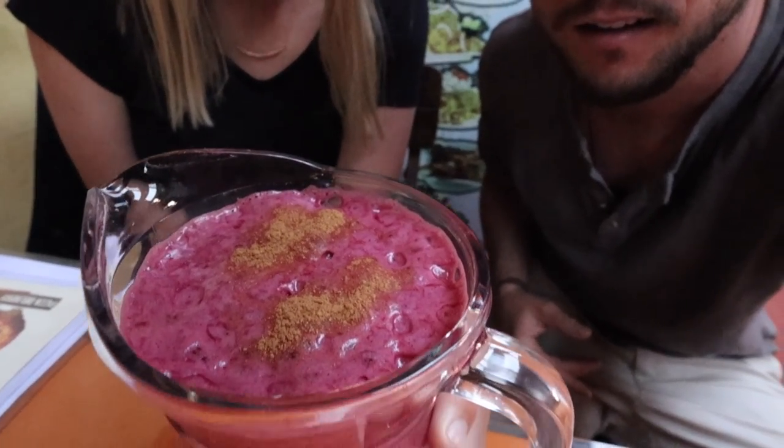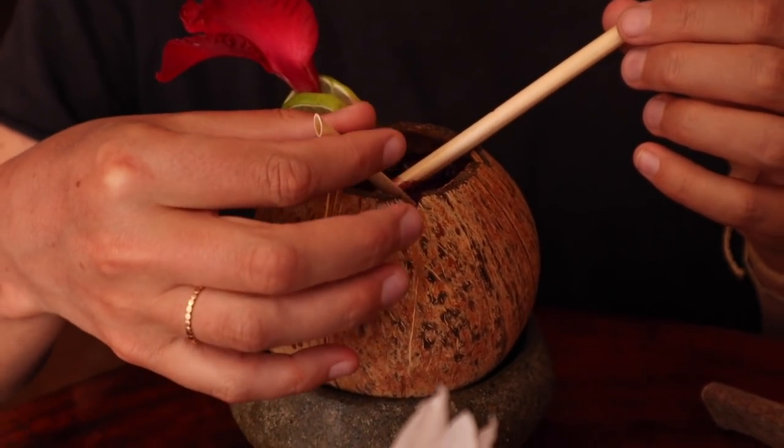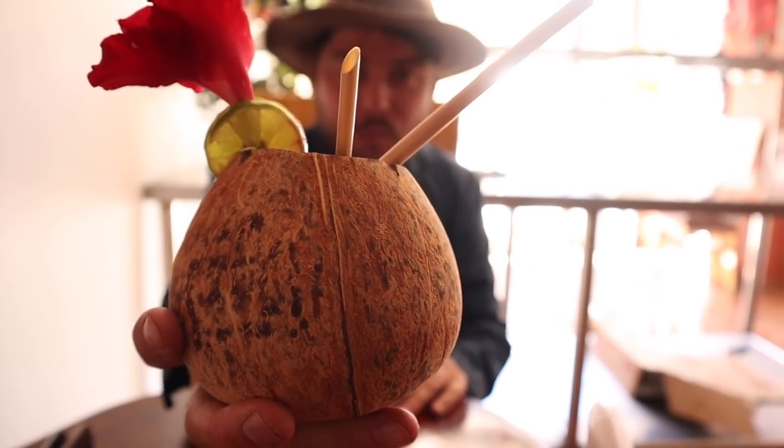Next is chicha morada. This is a very popular drink in Peru — a purple corn drink. They make it by boiling purple corn with apples, pineapple, sugar, cinnamon, and clove. They typically serve it cold, which is really good, though the first time we made it we had it hot and that was good as well. You'll find it at a lot of restaurants — it's almost like getting a juice or soda anywhere else. It's supposedly healthy with a lot of benefits, as well as being really tasty.